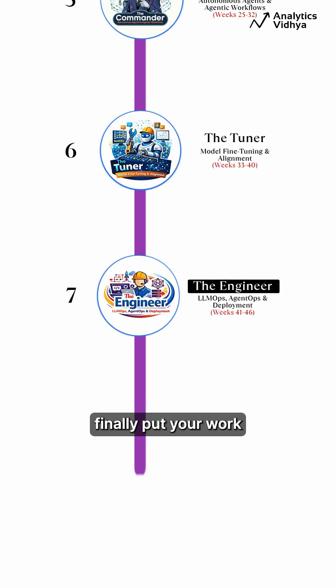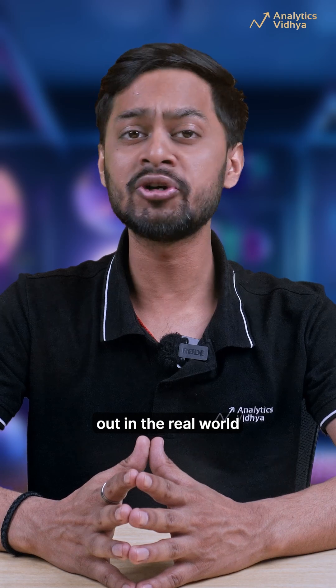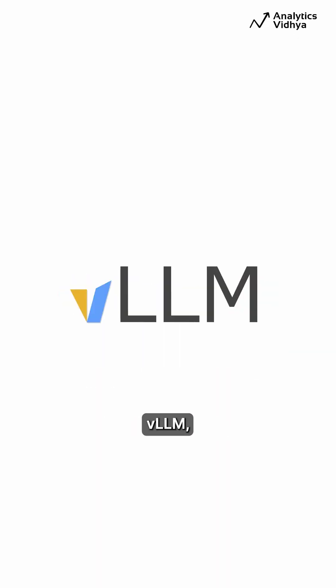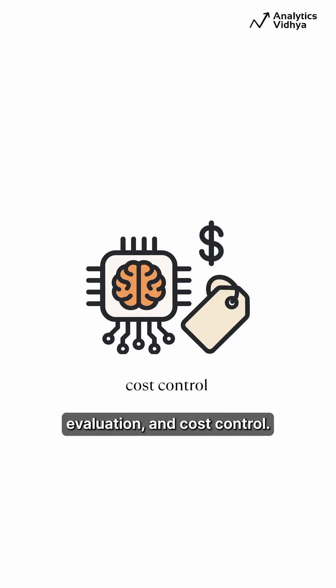Phase 7: The Engineer. Finally, put your work out in the real world with LLM Ops and Deployment. Master FastAPI, VLLM, Observability, Evaluation, and Cost Control.